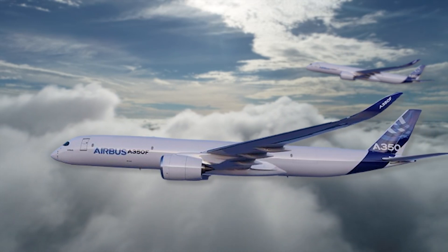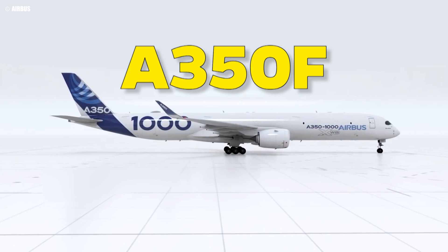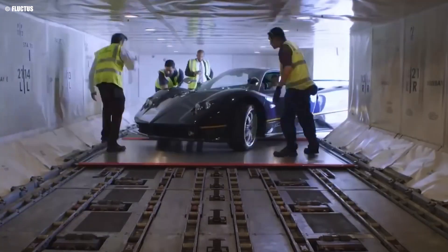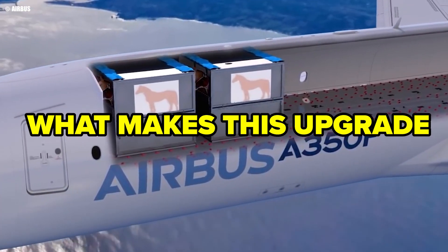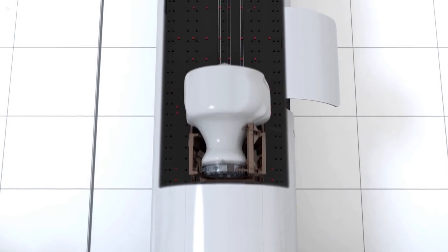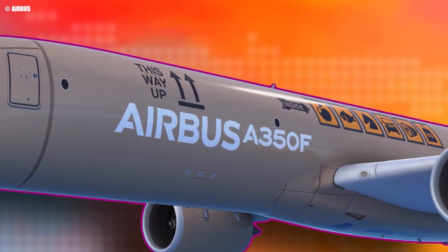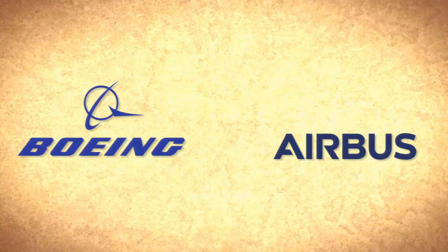In a move that's shocked the aviation world, Airbus has unveiled a huge upgrade to its A350F cargo aircraft. This groundbreaking enhancement promises to reshape the industry and challenge Boeing's dominance. What makes this upgrade so revolutionary? Today we'll break down the A350F's new features, how it stacks up against Boeing's 777-8F, and the surprising challenges Airbus faces in bringing this ambitious upgrade to market.